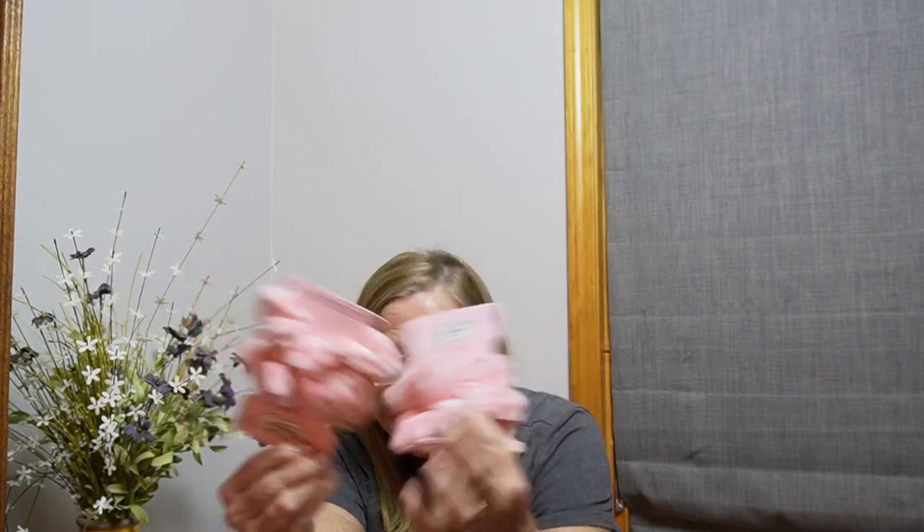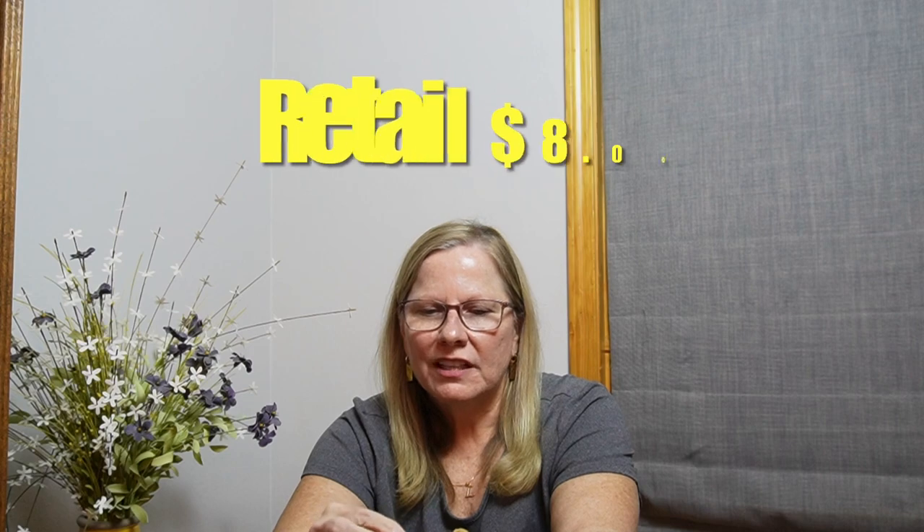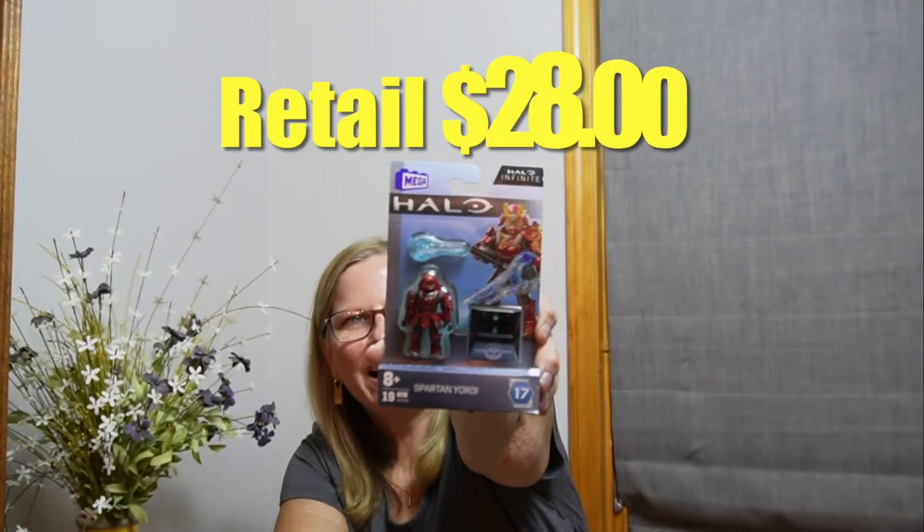Then we have a two-pack of Vintage Cosmetic Company Absorb Moisture hair scrunchies. Look at the color — pink. Then we have this little guy: a Russ stuffed animal chihuahua. Then we have a Halo Infinite Spartan Yoro character from Xbox 343 Industries — Mega Unbox. I'll have to look that up. Can't wait to see what these values are.